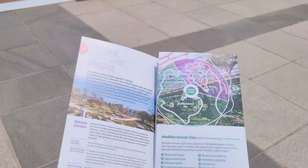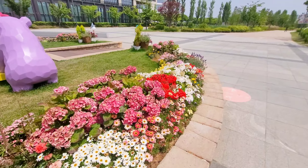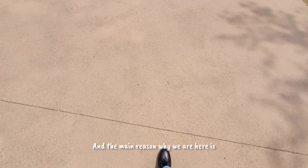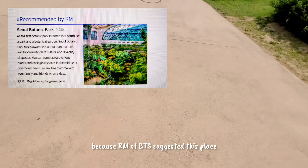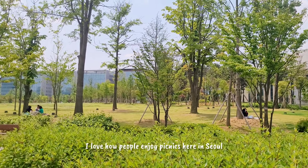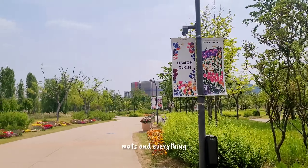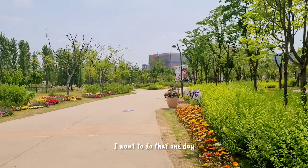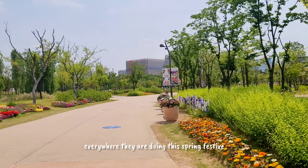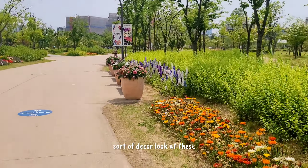I love these flowers! The main reason why we are here is because RM of BTS suggested this place. I love how people enjoy picnics here in Seoul — they bring food, mats, and everything. It looks so fun, I want to do that one day. Let's see everywhere they're doing the spring festive sort of decor, look at these!